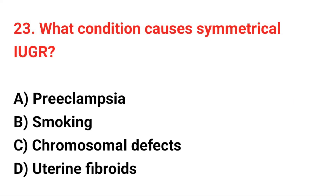Question number 23. What condition causes symmetric IUGR? The correct answer is C: Chromosomal defects.